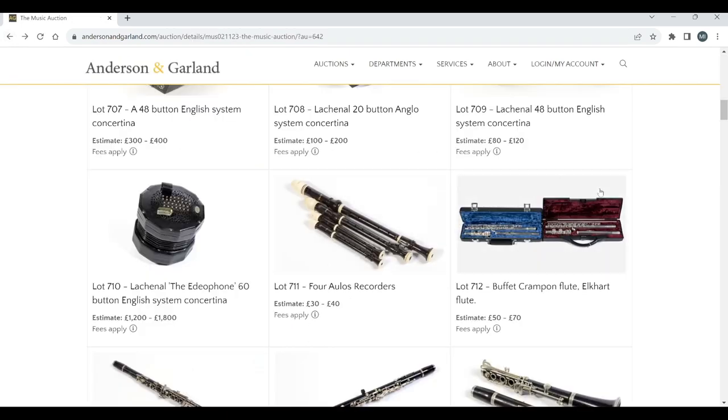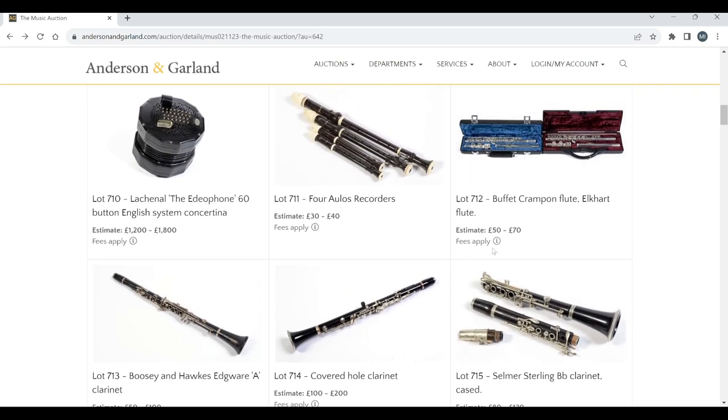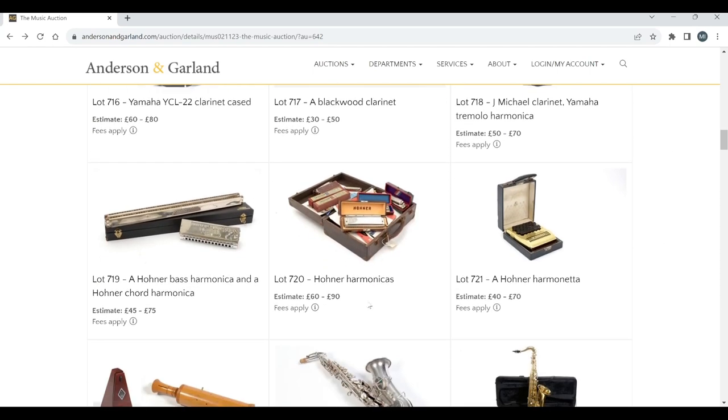We've got some Aulos recorders, a Buffet Crampon flute and an Elkhart flute, a Boosey & Hawkes clarinet, a Selmer clarinet — nothing too crazy there. Also a blackwood clarinet, a J. Michael clarinet, nothing crazy. There's a Hona bass harmonica — interesting.